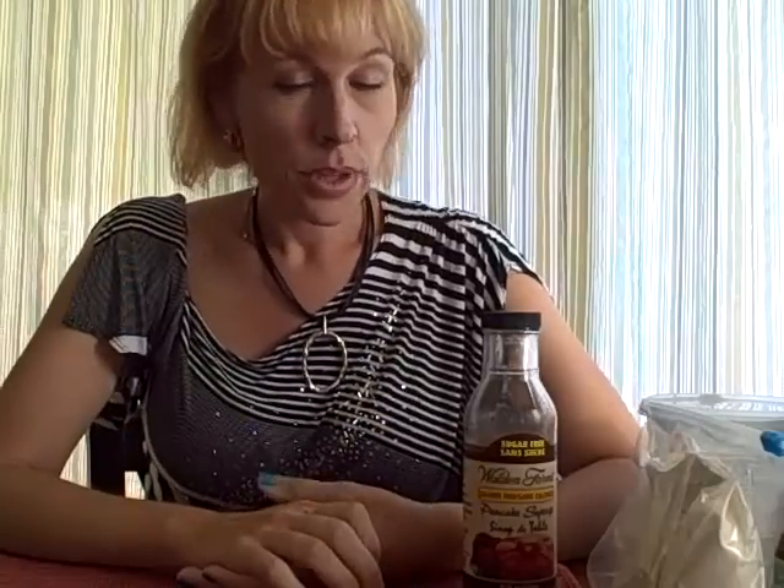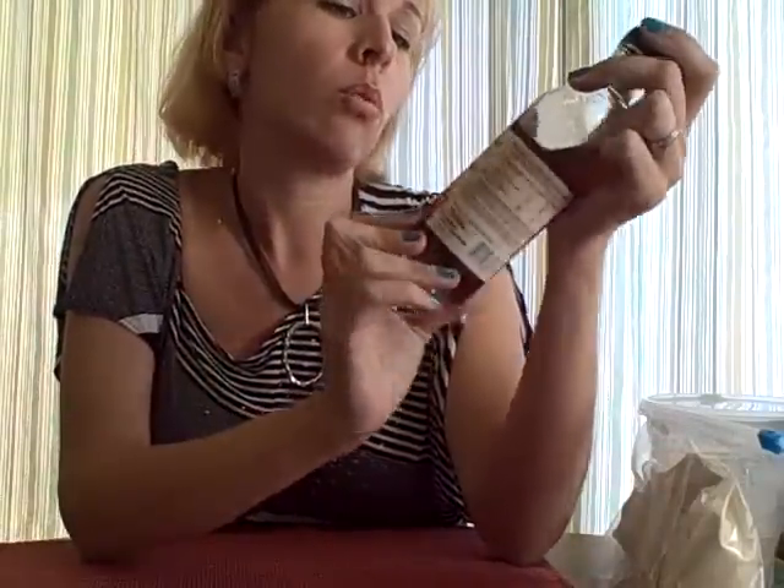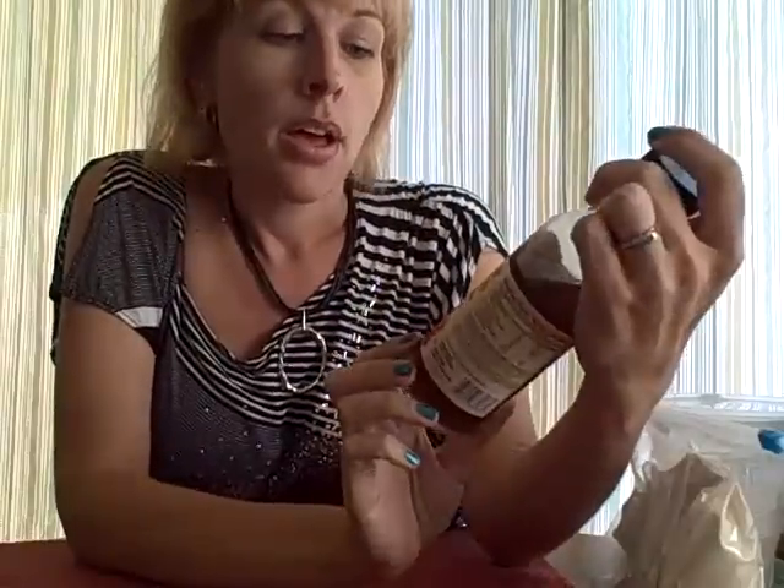Today's question is: have you incorporated any new foods into your diet lately, or have you avoided any new foods? I'm going to go over a few items I've added to my diet in the last six months or so. Let's start with some sweet stuff — this is Walden Farms pancake syrup.